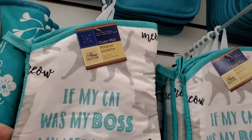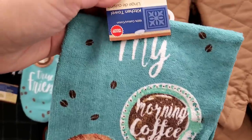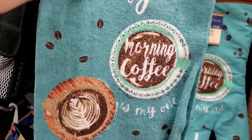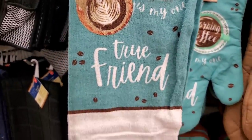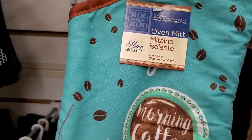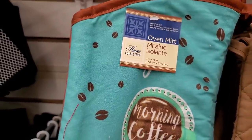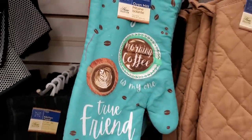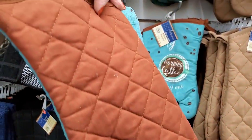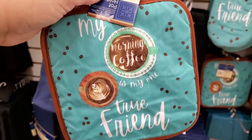These are 100% cotton and fantastic — 'My Morning Coffee Is My One True Friend.' It is 95% polyester, 5% cotton in the front and 100% cotton in the back. I really love this set, and the back is brown — it does have pot holders to go with it. This is awesome.